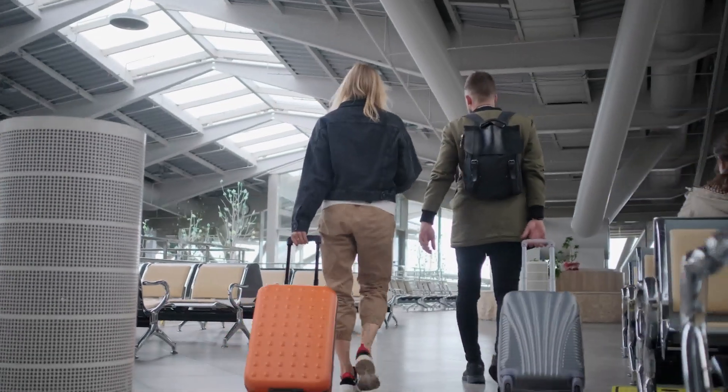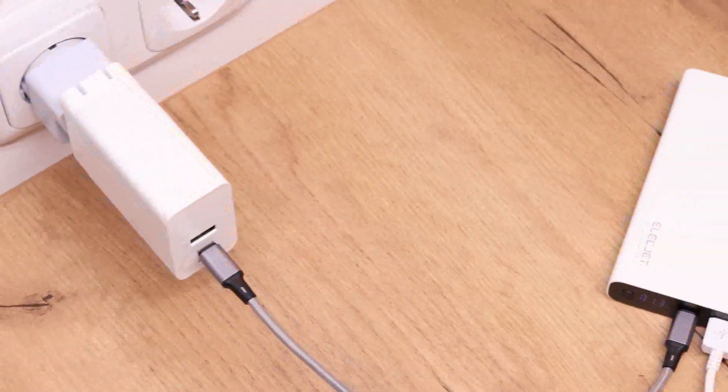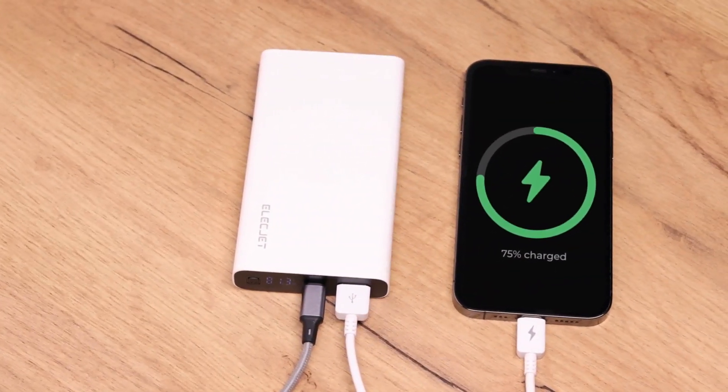Apollo Ultra is pocket-sized and built to fly — it's absolutely airline safe. With pass-through technology, it can charge devices while it charges simultaneously.